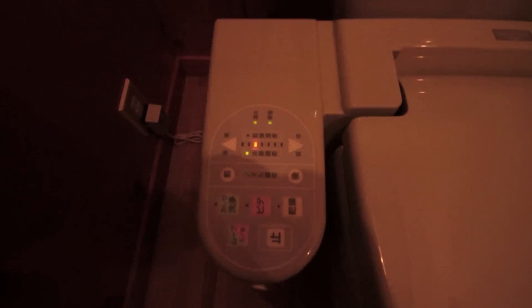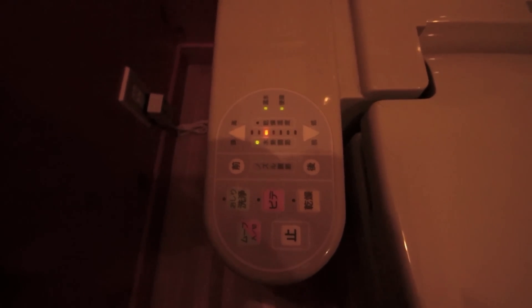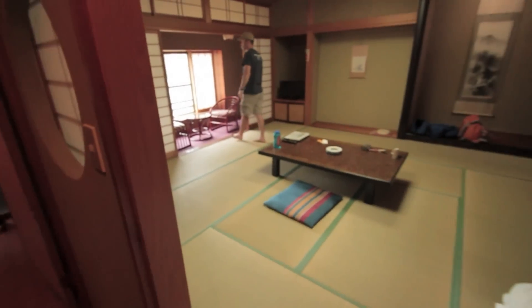Also down here we have our bidet options, which happen to all be in Japanese so I have no idea what they say, but I can tell you one thing — I love the bidet. Anyway, that concludes our tour of your traditional style Japanese accommodations. I hope you enjoyed it.